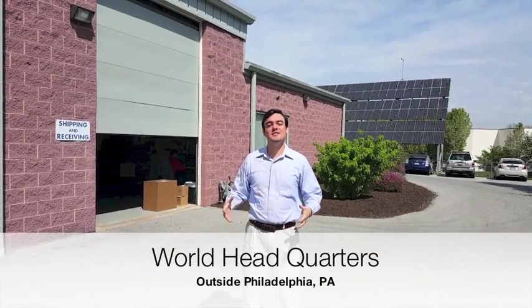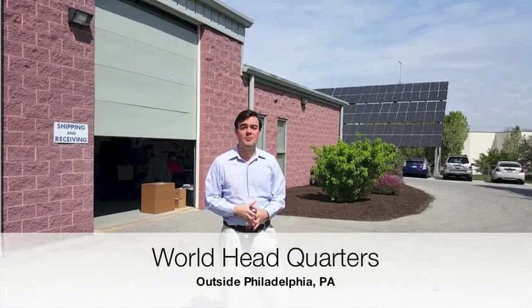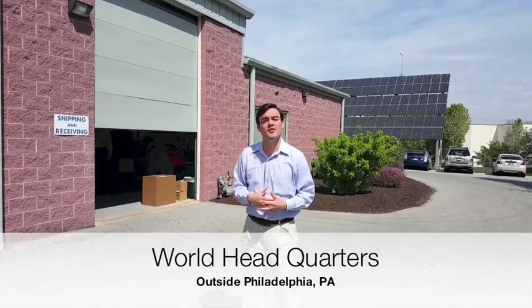I'm back here in the United States — this is actually our office outside Philadelphia. You can see we're 100% solar powered. And I'm going to take you inside to show you where we test all the cameras and do all the QC. Come on in.